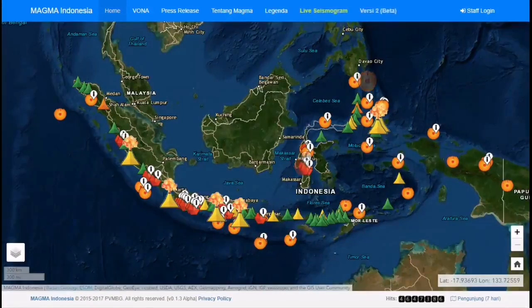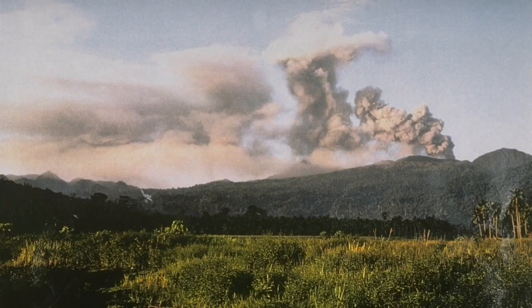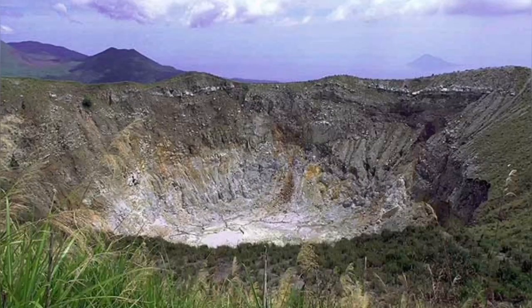It has a history of eruption with lots of ash flow, which has caused some damage in the past, although the exact numbers are not known. As you can see, the main crater is erupting ash, and this ash can actually create beautiful lightning. When you go there, especially at night, this is very well visible.